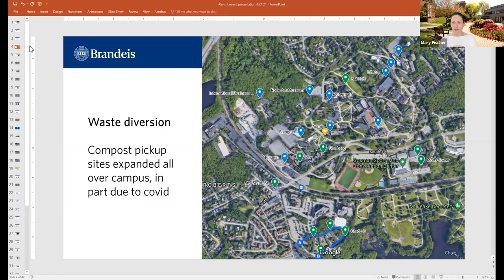We had a plan to do some more trials in residence halls for compost, just to see how well students were able to separate between trash, recycling, and compost. And when COVID hit, we just said, look, we've got to add capacity — let's just add the compost bins and see how it works. It's actually been working really, really well. Now every single residence hall, academic building, and dining hall — everywhere there's compost bins available.